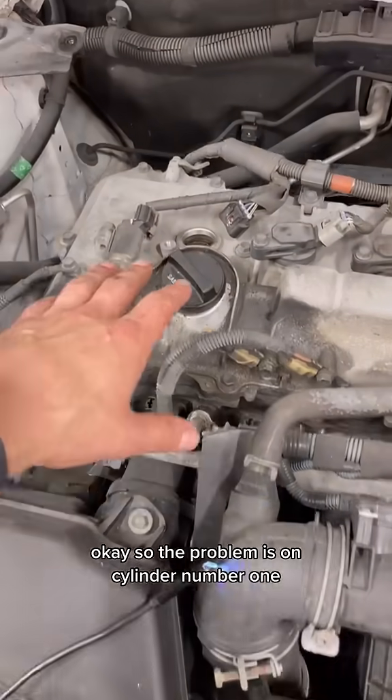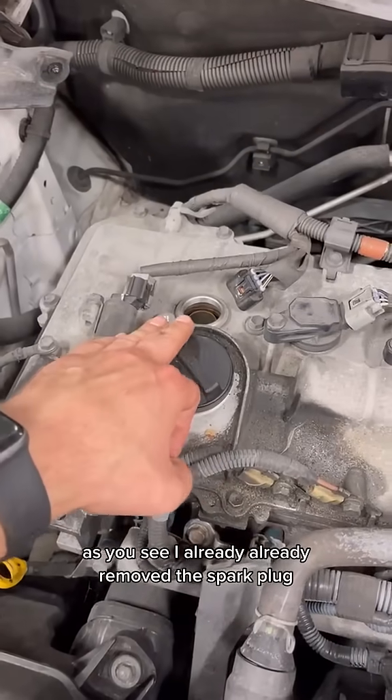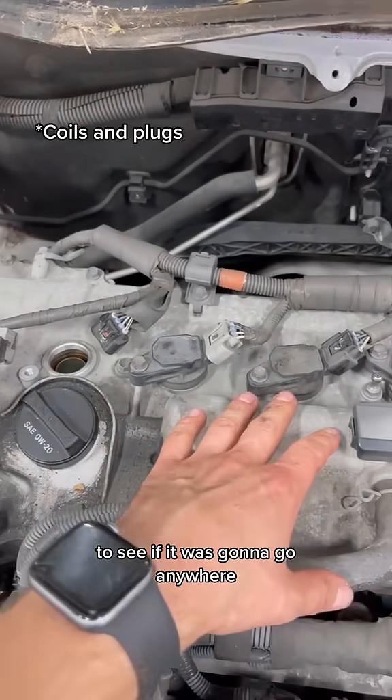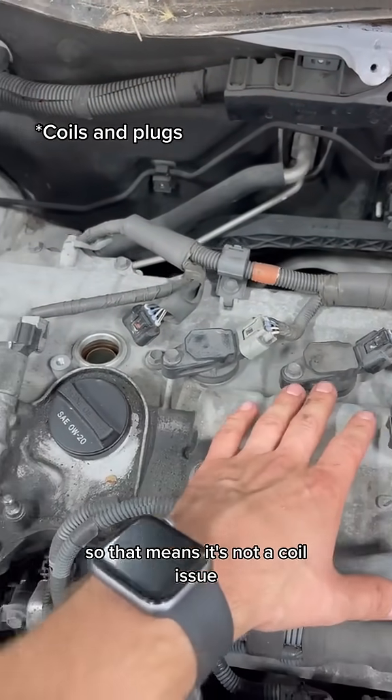The problem is on cylinder number one — I already removed the spark plug. I changed the coils over to see if the fault would follow. It didn't go anywhere, so that means it's not a coil issue.